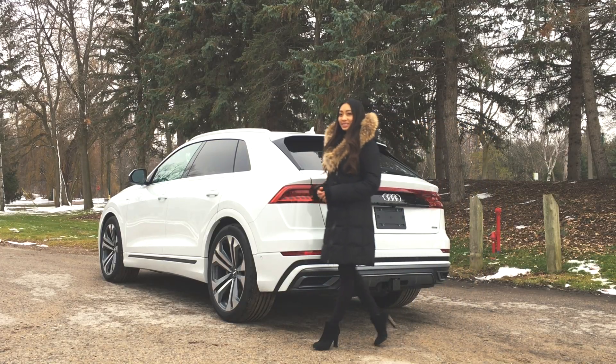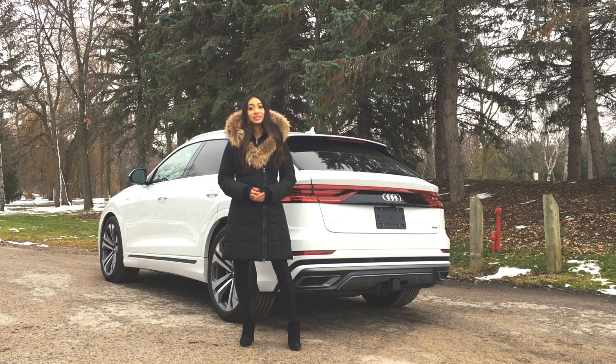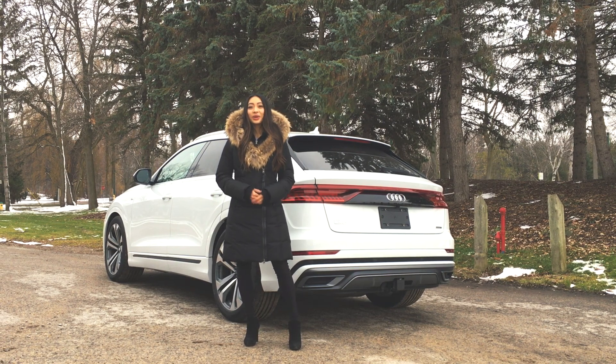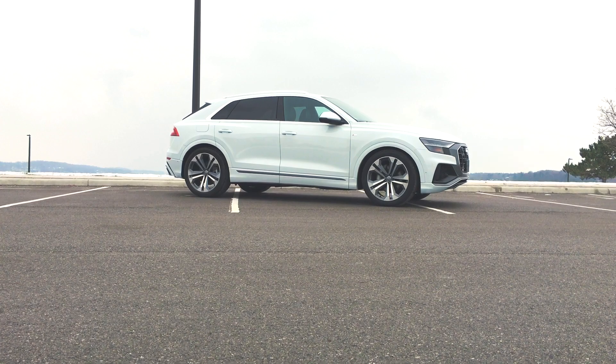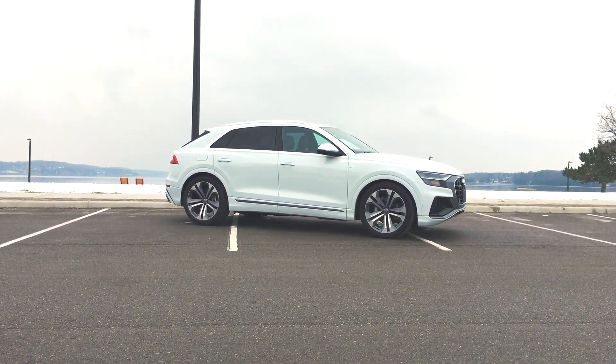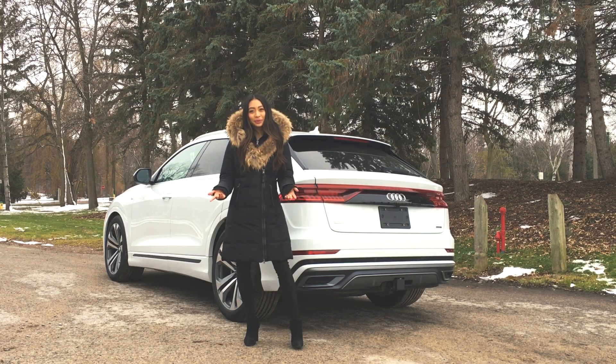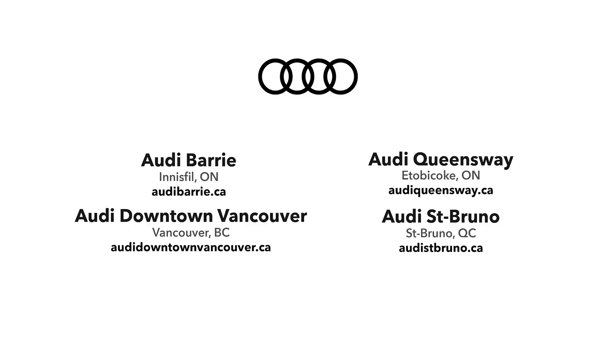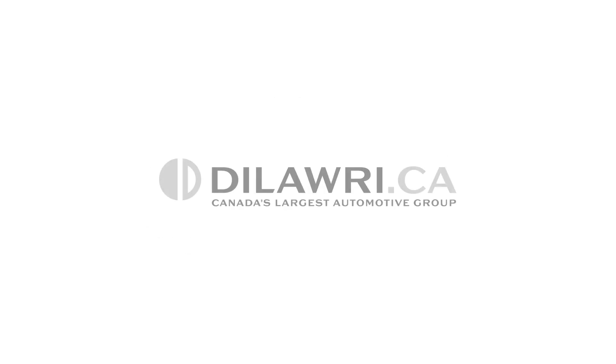We're glad to finally see the Q8 from Audi, especially because brands like BMW and Mercedes already have their SUV coupes. This is a great luxury SUV that is packed with impressive features but also really practical at the same time. What do you think about the Q8? Let us know in the comments. Thanks for watching, and if you have any questions about the Q8 or want to take it for a test drive, feel free to stop by any one of our Audi dealerships.